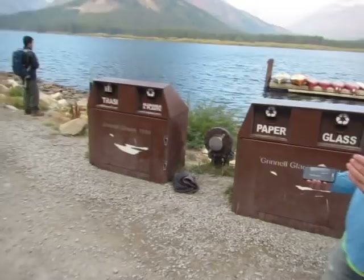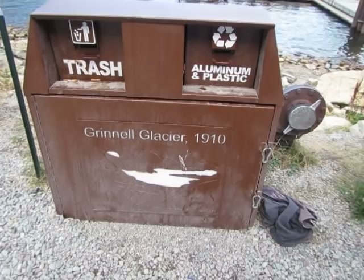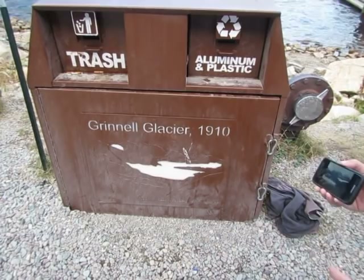I want to pan in and just show some of the messaging and signage that the Park Service is doing — this is their trash receptacle. They've got Grinnell Glacier 1910. Notice it was very large. One of the tricks they are always pulling is they don't give you the calendar date, so we don't know if that was the size of the Grinnell Glacier in May or June or whatever.